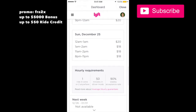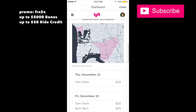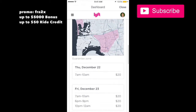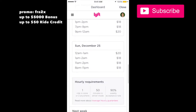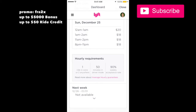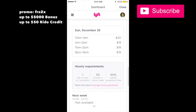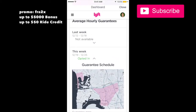You need to meet certain requirements: one ride or two rides per hour — one ride in this zone or two rides per hour outside the zone. If you don't meet those requirements they're not going to pay the hourly rate. You also need to keep a 90% acceptance rate and be in driver mode for 50 minutes per hour.